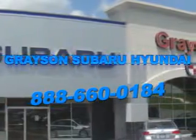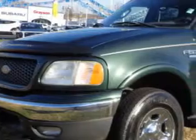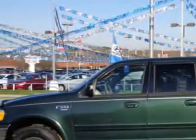Our incredible purchase experience and professional staff give you peace of mind you won't find anywhere else. Grayson Hyundai knows you want more in a car. You have a purpose for your vehicle. You will love this dark highland green metallic 03 Ford F-150 SuperCrew 4x4, SuperCrew 139 Lariat four-wheel drive.